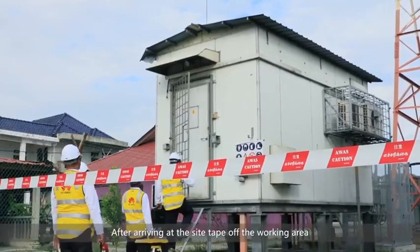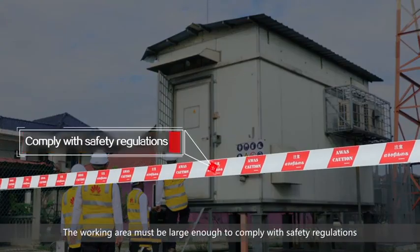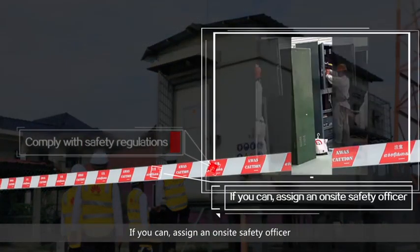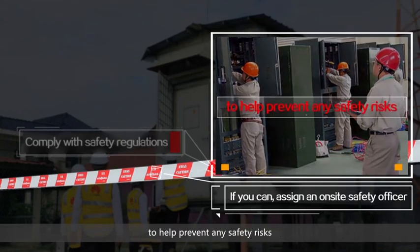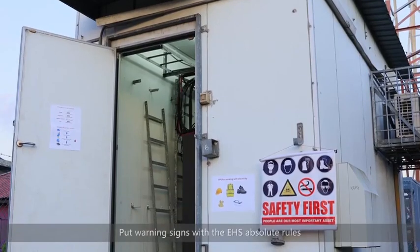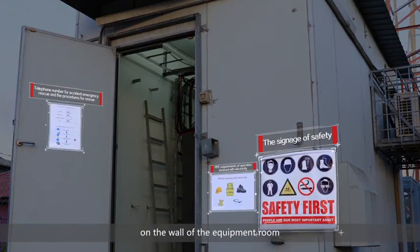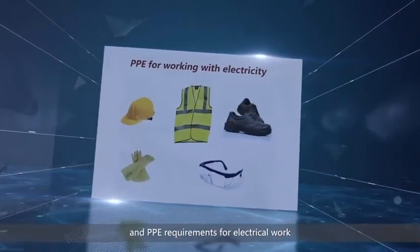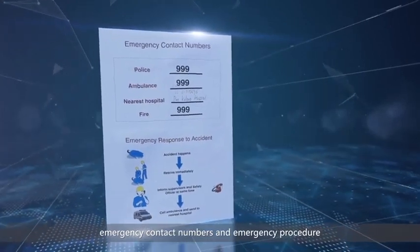After arriving at the site, tape off the working area. The working area must be large enough to comply with safety regulations. If you can, assign an on-site safety officer to help prevent any safety risks. Put warning signs with the EHS absolute rules on the wall of the equipment room, including PPE requirements for electrical work, emergency contact numbers, and emergency procedures.